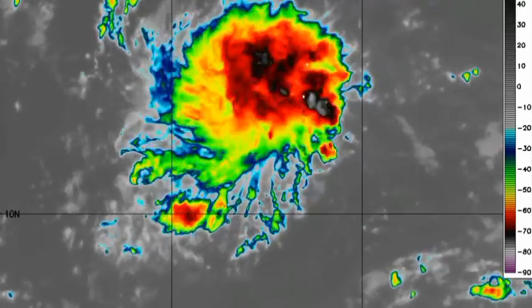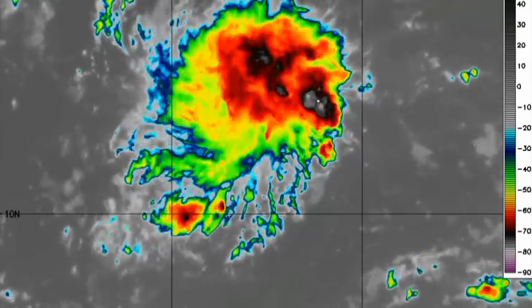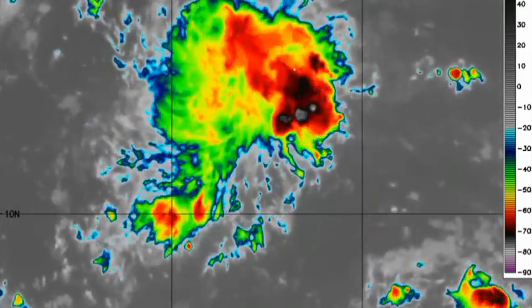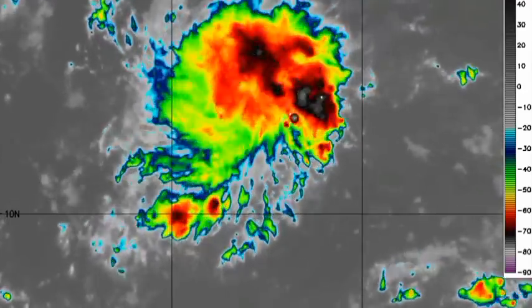Let's look at 99L on satellite — we're seeing all this shower and thunderstorm activity associated with it. During the next couple of days we will probably see some development, but the chance is quite low for now. However, if a favorable environment is up ahead of it, then it is likely that the formation chance is going to gradually increase.